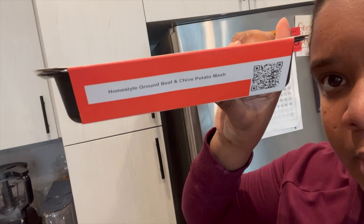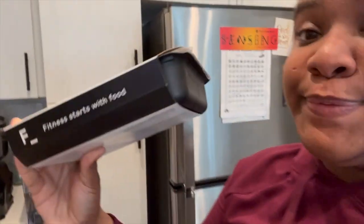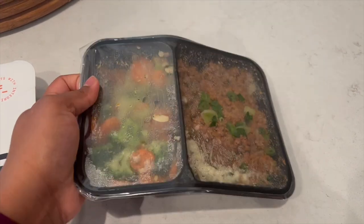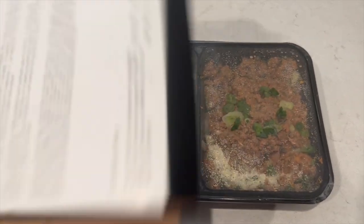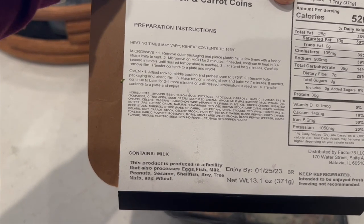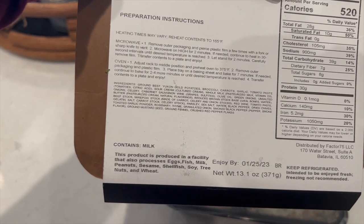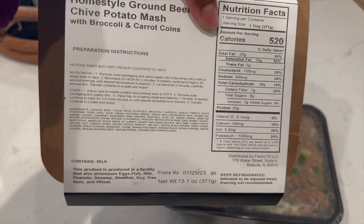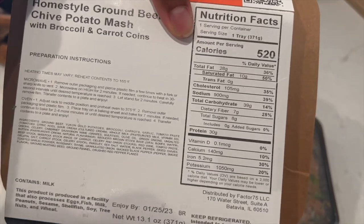The one I'm having today is the Homestyle ground beef and chai potato mash. Let's look at it. The instructions say to pierce the plastic film and microwave on high for two minutes — that seems easy enough. And this one is 520 calories.